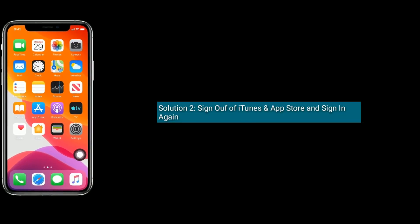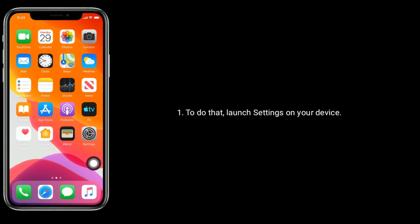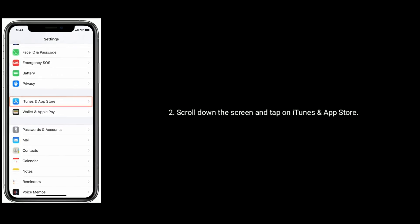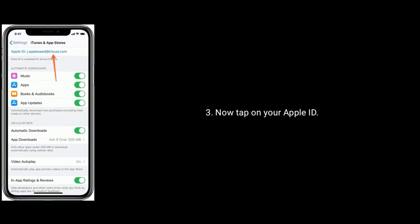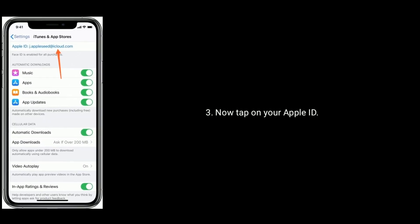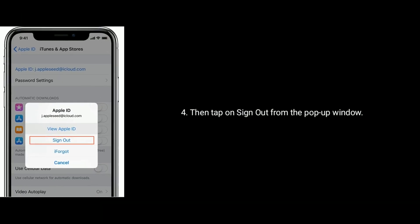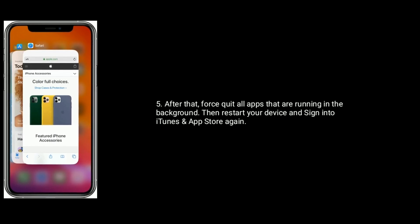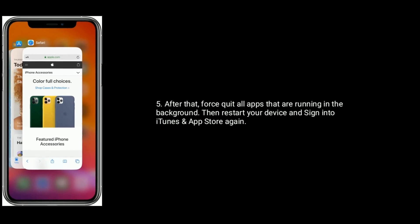Solution 2 is Sign out of iTunes and App Store and sign in again. To do that, launch Settings app on your device. Scroll down the screen and tap on iTunes and App Store. Now tap on your Apple ID. Then tap on Sign out from the pop-up window. After that, force quit all apps that are running in the background. Then restart your device and sign in to iTunes and App Store.